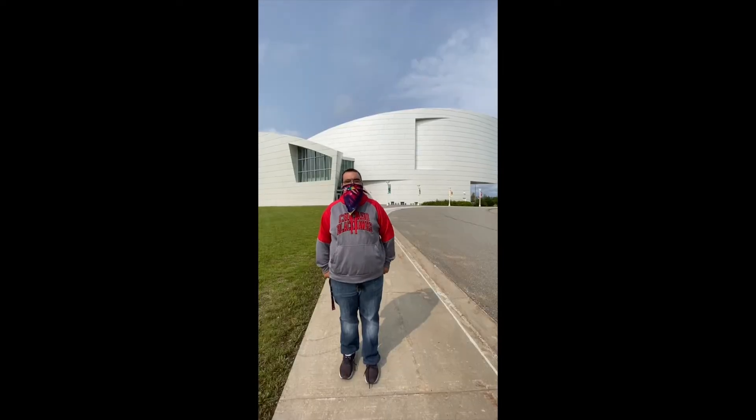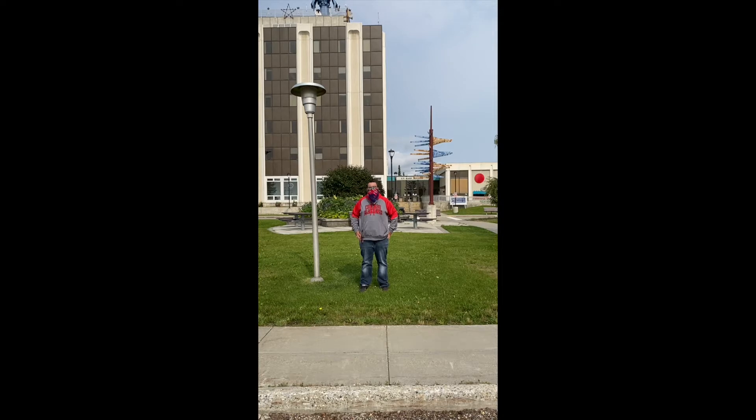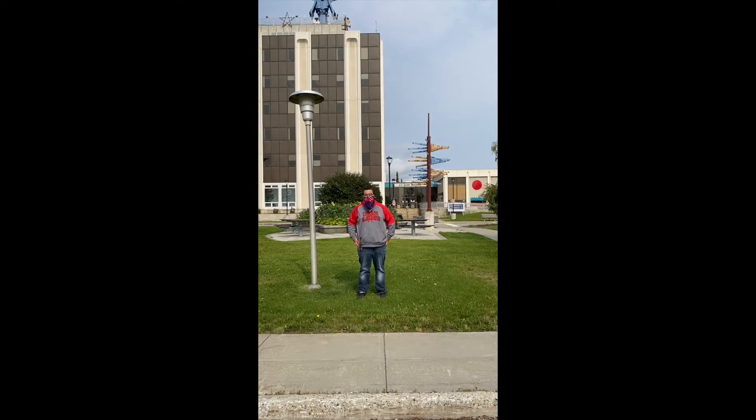Right behind me is the University of Alaska Fairbanks Museum, also called the Museum of the North. A lot of it is on display, but also some of it is downstairs where a lot of people won't be able to see. It's a pretty neat place if you like history. Behind me is the Geophysical Institute. They study earthquakes and the Northern Lights and other things, which is really cool.